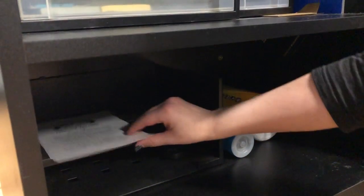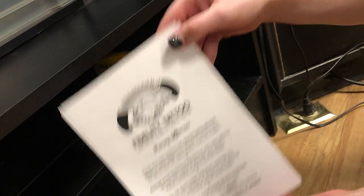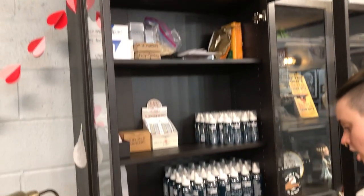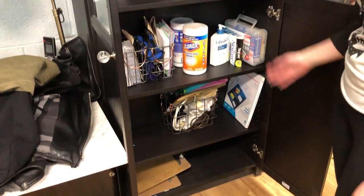Under here we've got a copy of our piercing aftercare, which goes to every client after a piercing, and some cleaning supplies under there. Up over here we've got our piercing aftercare. That's really the only thing in this cabinet that applies to piercing, but we've just got some office supplies under here as well and our first aid kit.